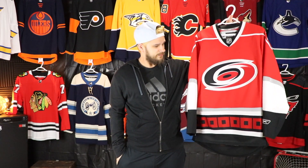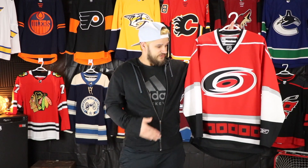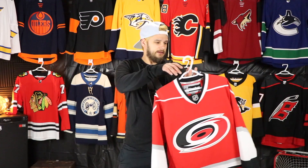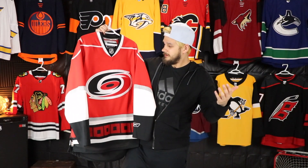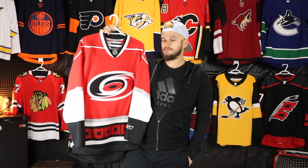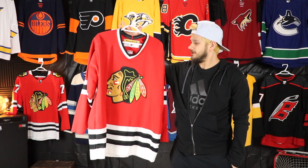My first Carolina Hurricanes jersey was this bad boy right here. This was right after they switched from this beautiful design to that terrible plain boring design they had after this, so I was able to get this one for like 40 bucks at Sport Check here in Calgary. I went back about a week later and bought the white one as well. Really happy about that — I really really like this jersey, and I'm happy to have something somewhat similar to this right now in Adidas. Carolina, you did a good job.